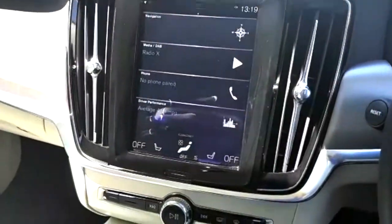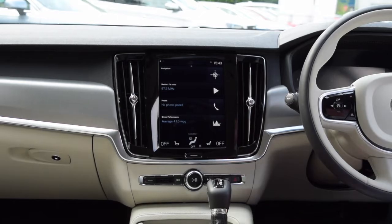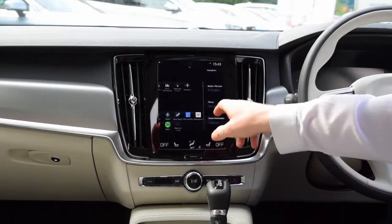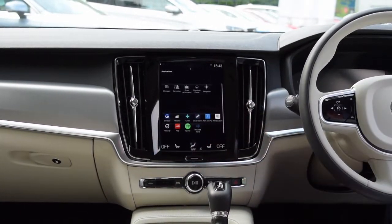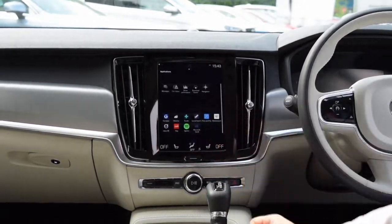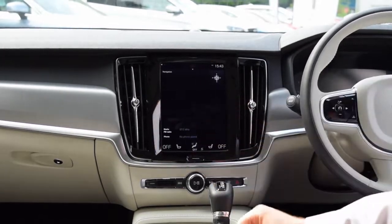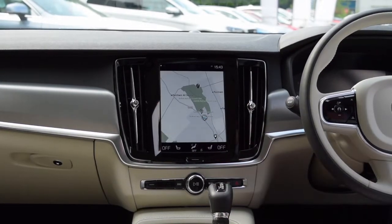In the interior of the S90 you get Volvo's stunning and intuitive 9-inch centred display console. It's all touchscreen and as you would expect from any new Volvo you get electronic climate control, DAB and Bluetooth functions. You also get access to Volvo apps through Sensus Connect and you can use the screen as a navigation.